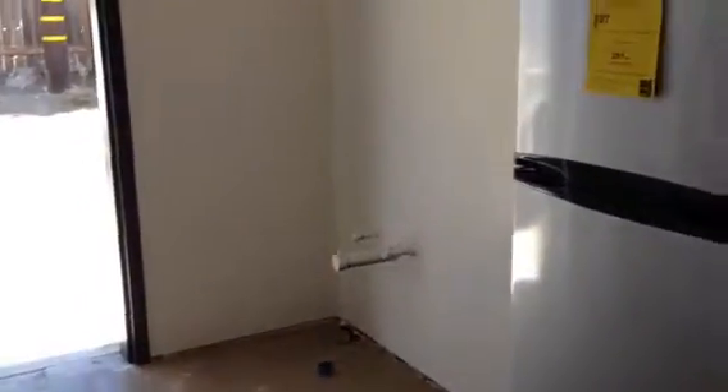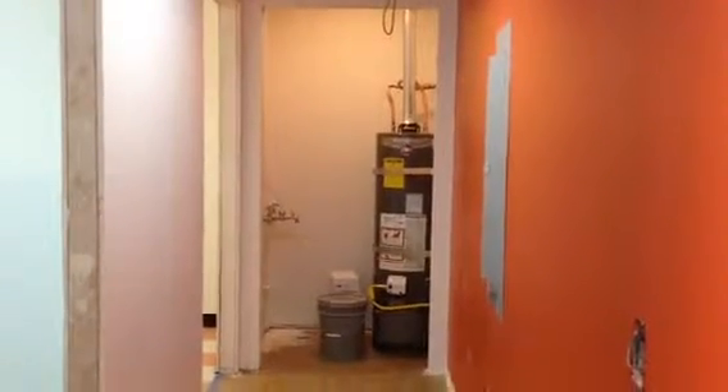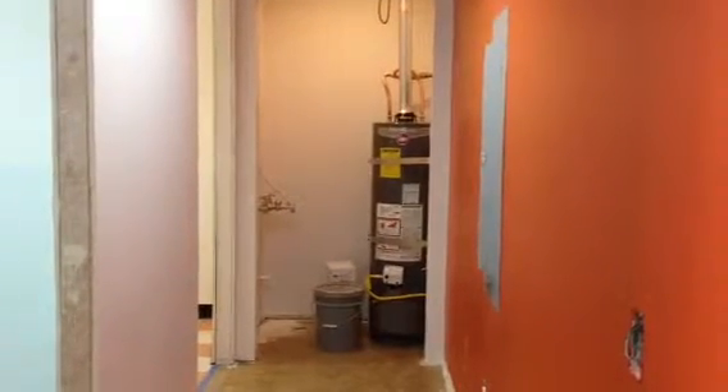To the right we have our kitchenette. We got a refrigerator that is only 24 inches deep so it's small and doesn't stick out — it's just a hallway that we have here. Then this hallway leads to the bathrooms.